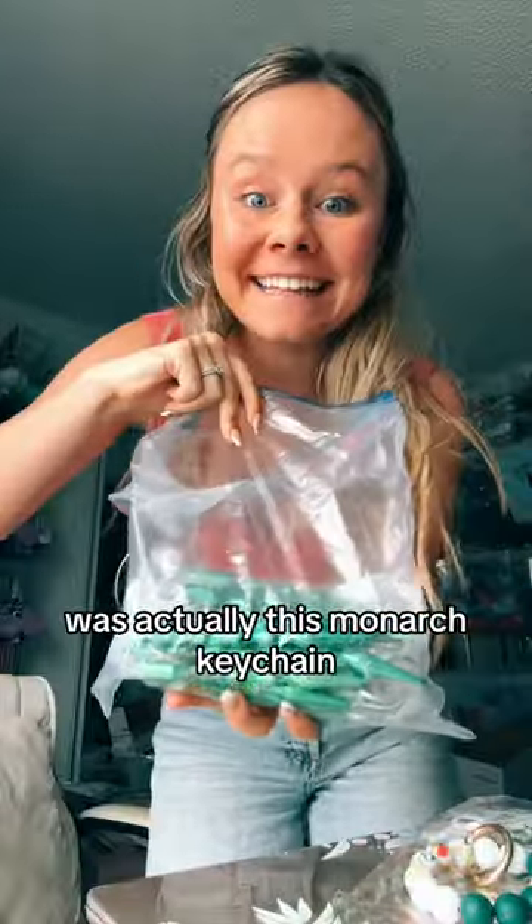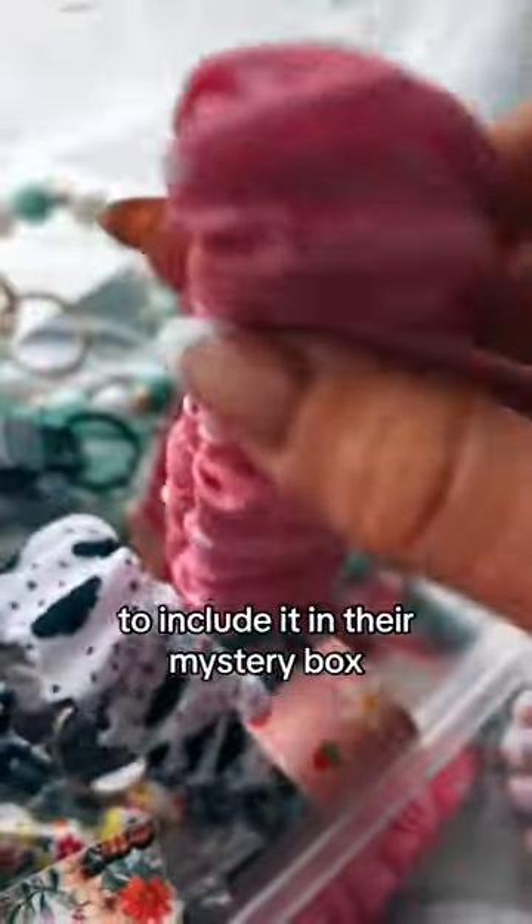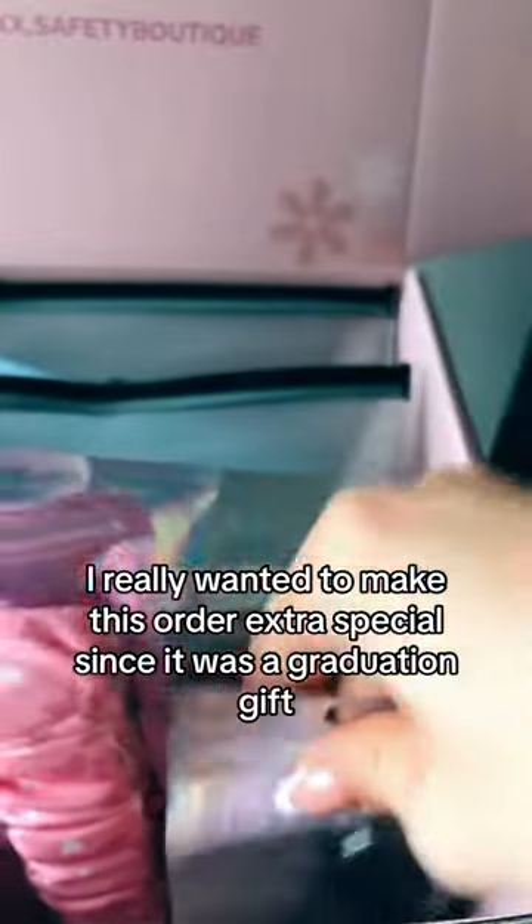The only remotely green keychain I had in my bin was actually this monarch keychain, so I decided to grab it. I also looked around my office for any possible green keychain to include in their mystery box. I really wanted to make this order extra special since it was a graduation gift, but I hope their niece loves it.